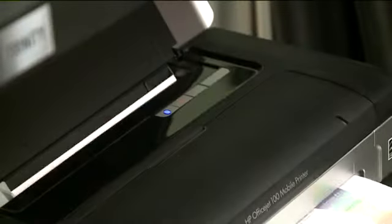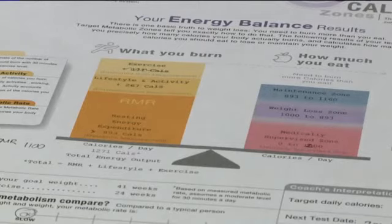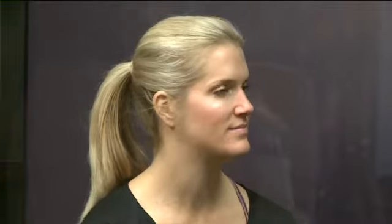The whole thing takes less than 10 minutes. After just another 45 seconds, it's time for the results. Looking at the chart: normal is here, but you're only burning about 890 calories at rest — which means I need to stay pretty active in order to maintain my current weight.